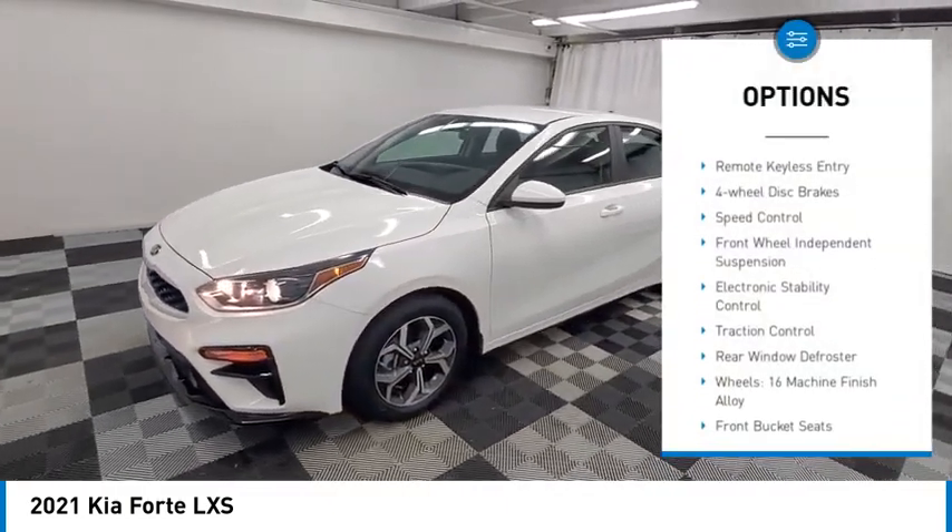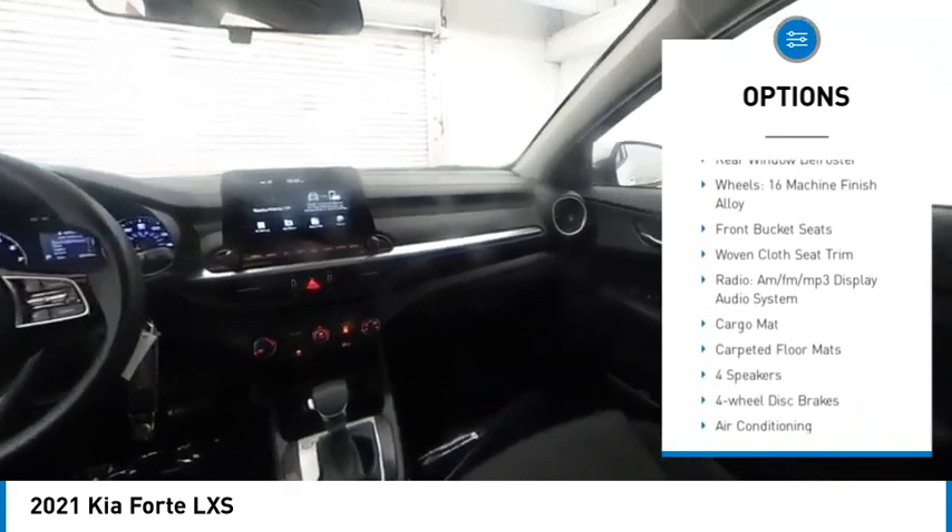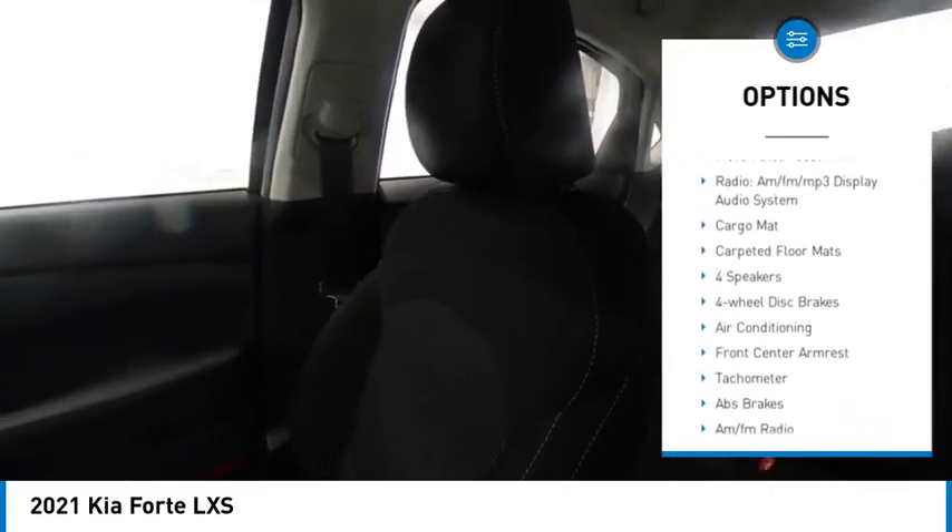Alloy wheels, brake assist, remote keyless entry, four-wheel disc brakes, speed control, front wheel independent suspension.